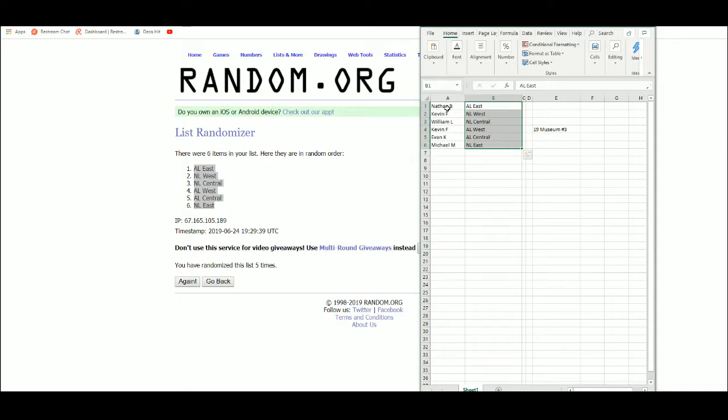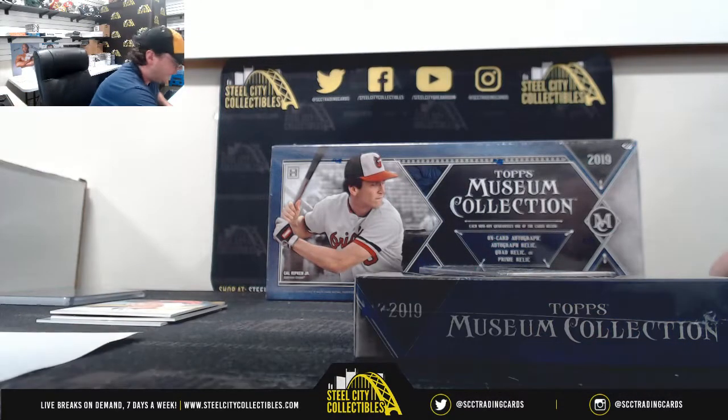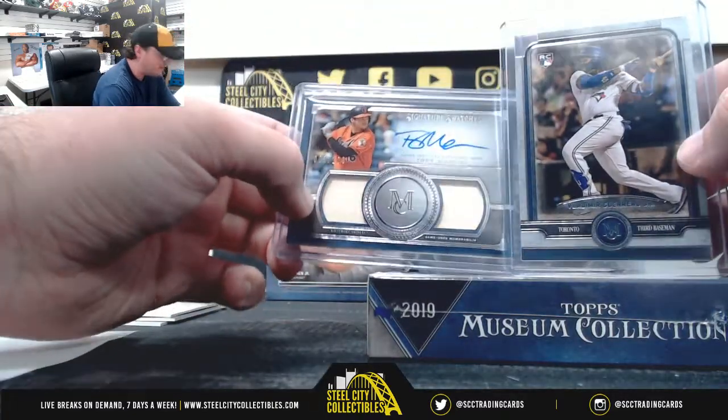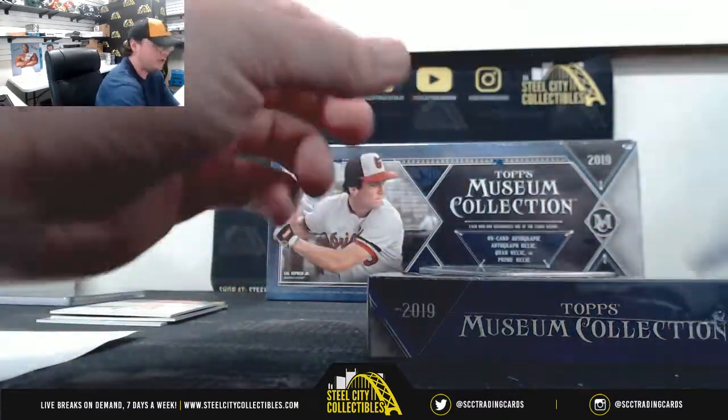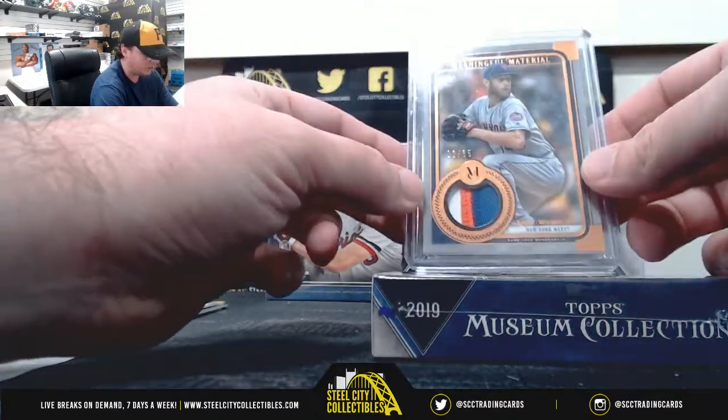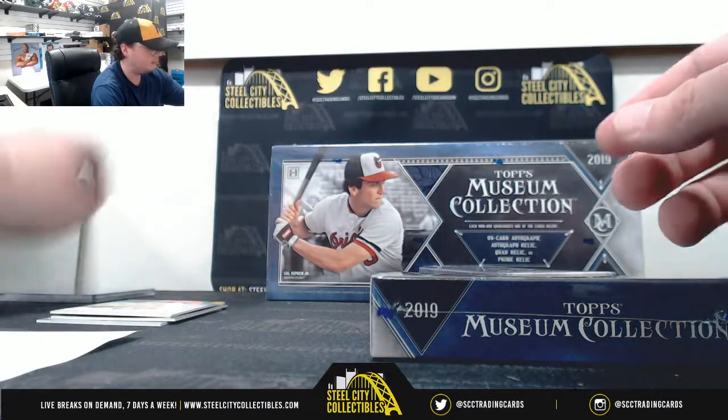So the divisions were actually: Nathan B with the AL East, Kevin F with the NL West, Evan K with the AL Central, and Michael M with the NL East. So now we've got that. The AL East would have actually been Nathan B — Mancini and the Vlad Jr. rookie. And the NL East is Michael M with the Zach Wheeler number 2 of 35.